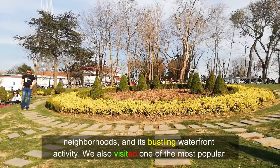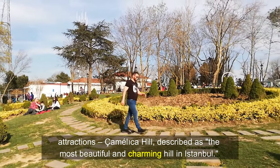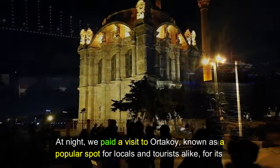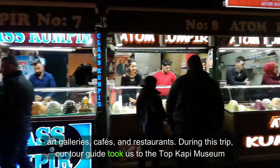We also visited one of the most popular attractions, Çamlıca Hill, described as the most beautiful and charming hill in Istanbul. At night, we paid a visit to Ortaköy, known as a popular spot for locals and tourists alike, for its art galleries, cafes, and restaurants.